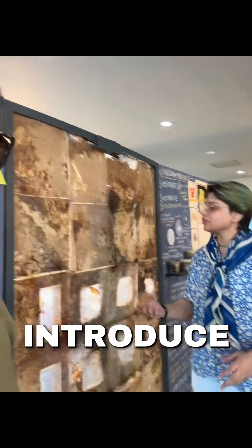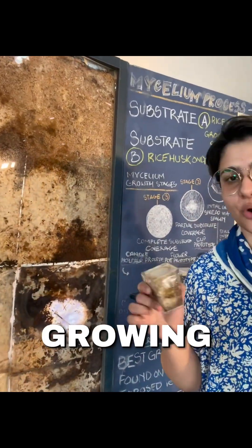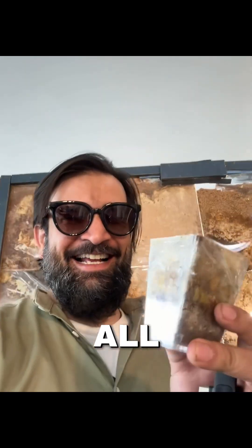Right now we want to start by introducing everyday products. These are some of our prototypes — they're still growing. This is a candle stand, and it's literally growing in size. You can see all the white mycelium growth on it.